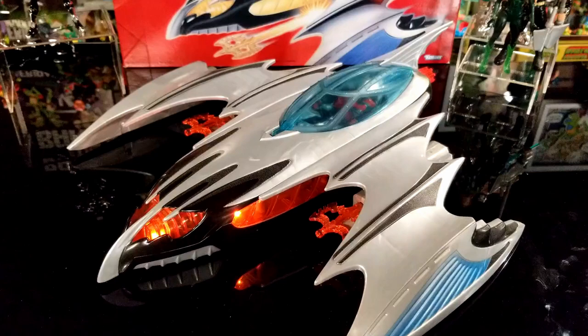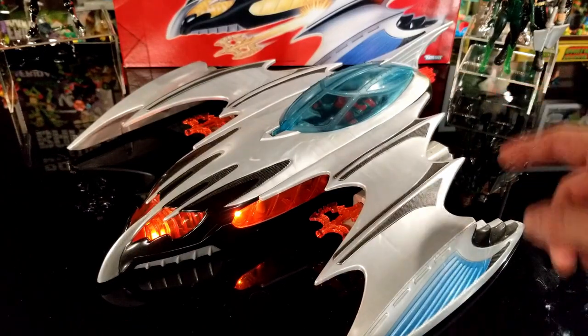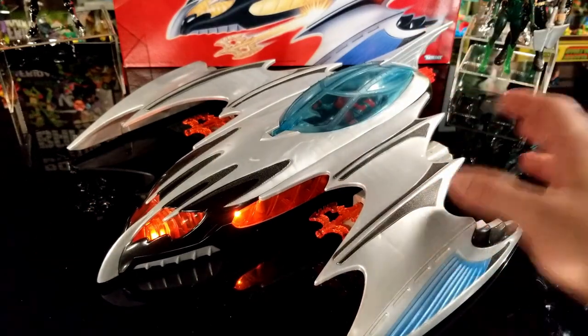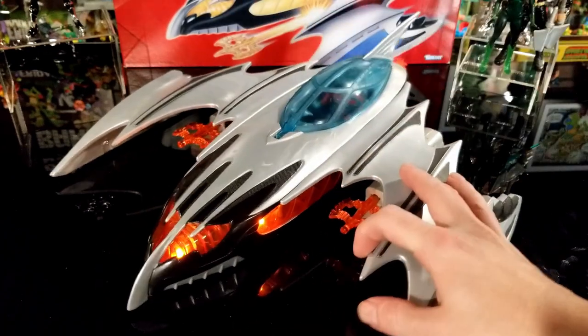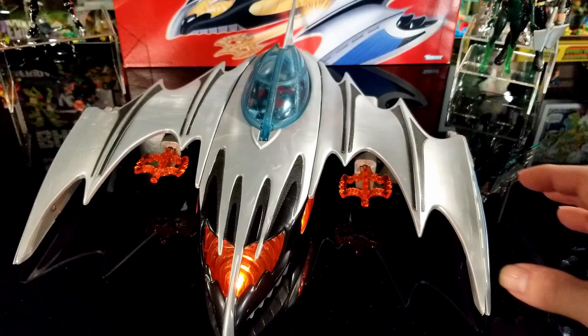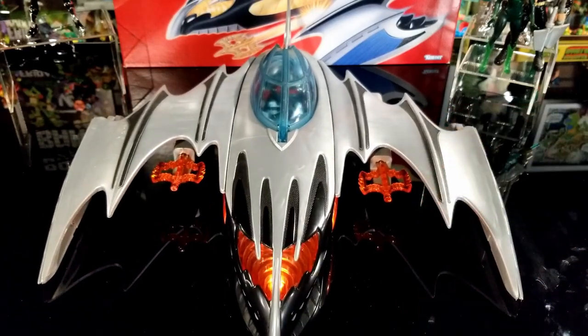That was an up-close look at the Ice Glow Bat Hammer. I also measured it out: 16 inches long by 16 inches wide by 4 inches high from the back of the fin — so it measured out the same both ways. Now let's pull out the Batman and Robin Batmobile and do some Batmobile comparisons from the movie lines.